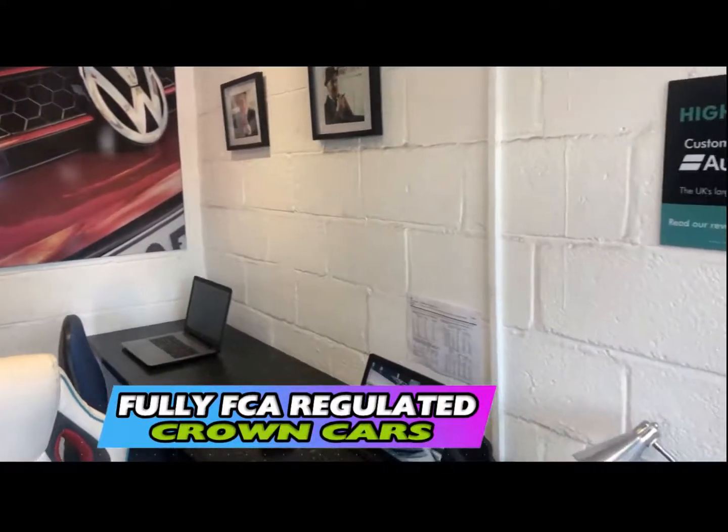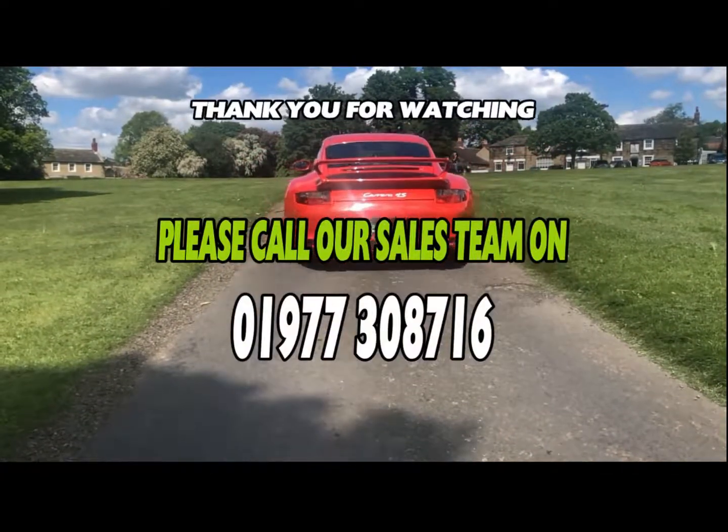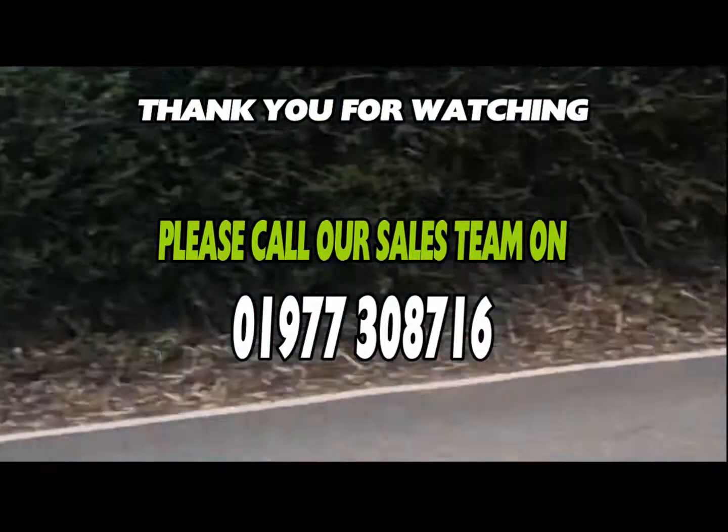If you have any questions or would like to book your viewing and test drive then please call us today where we'll be more than happy to arrange. Speak to you soon from all at Team Crown.